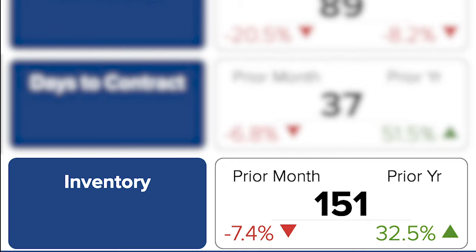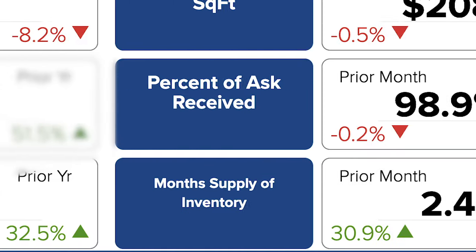Even with inventory levels at only 7% less than last month, it's still surprising to see the median climb so much with so many fewer homes selling. And since sales slowed but inventory also decreased, the month's supply of inventory increased to 2.4 months.